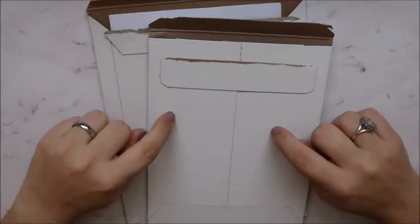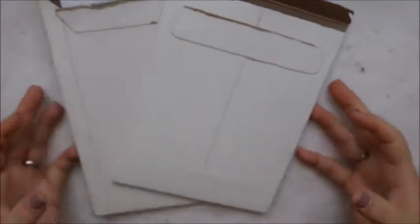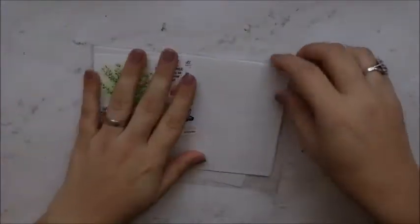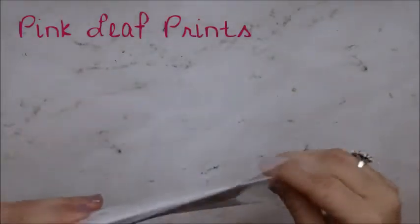Hey y'all, welcome! As you can see, today we're doing a haul. It's a small haul — this is Part 2 and I only got two packages this week but I figured I would go ahead and share. The first package I got is from Pink Leaf Prints, and it is a kit.